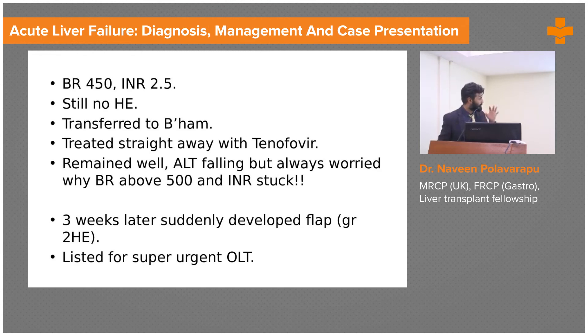His INR was hanging around 2.5 and bilirubin was about 450, still without encephalopathy, about a week later when he was transferred to us. We started him on tenofovir, an antiviral for hepatitis B, and he remained well under observation. His AST started coming down, so we thought he was getting better. However, what worried us was that the bilirubin was still climbing and the INR was stuck around 2.5 — falling enzymes alone don't mean the patient is actually improving.